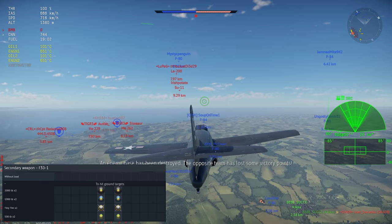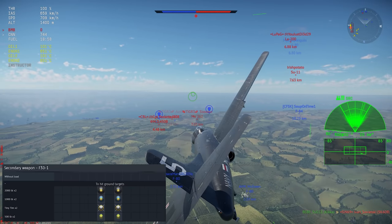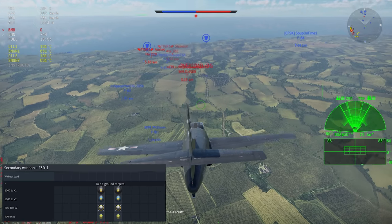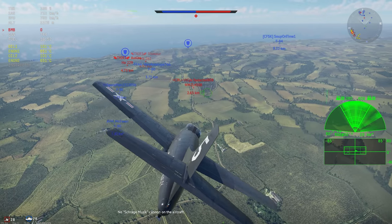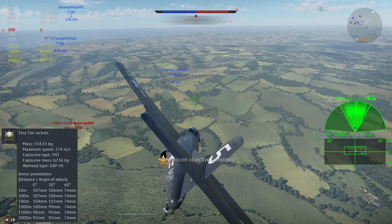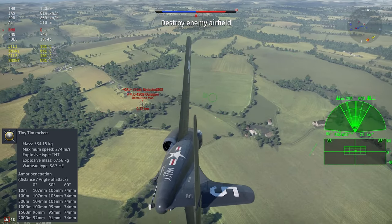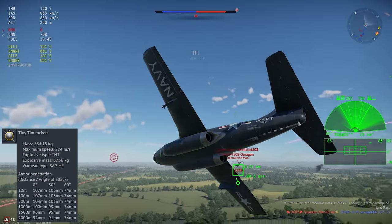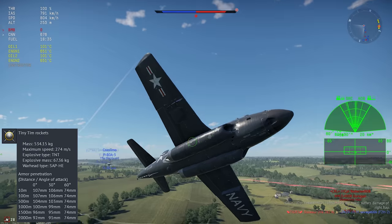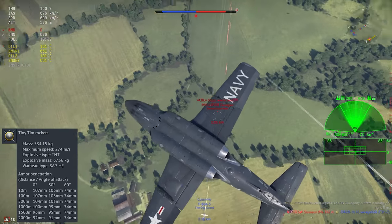For external loadouts, the F-3D has one pylon under each wing that can carry a bomb or unguided rocket. Both bombs drop together, so only one shot when you do a bombing run. Its unguided rocket is the Tiny Tim, which has a huge 67kg semi-armor piercing warhead. I find the Tiny Tim difficult to get hits with — it's not super accurate and has a pretty pronounced drop early in its flight profile — but if you can connect, it'll destroy basically any ground target in the F-3D's BR range.